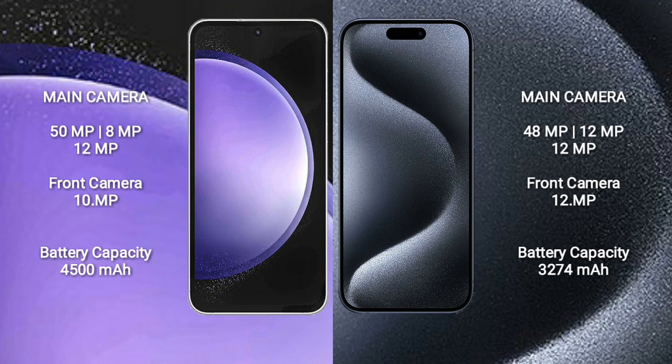Samsung Galaxy S23 Ultra has a 4500mAh battery with 25 watt fast charging support. iPhone 15 Pro has a 3274mAh battery with 30 watt fast charging support.